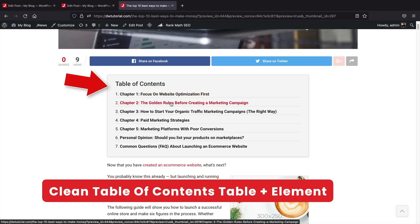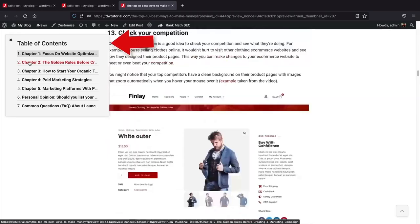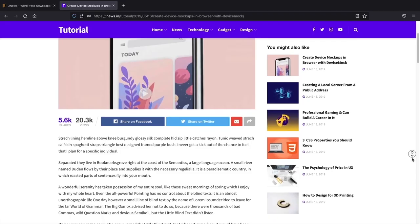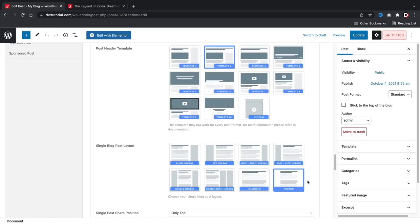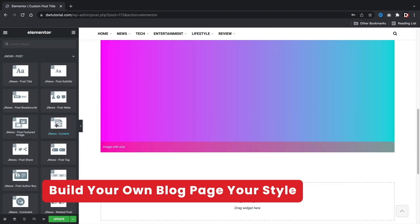Another unique feature is the post split option, which lets you split blog posts across multiple pages for easier reading. This avoids overloading users with text and creates an easy reading experience — it also leads to more page views, helping ad revenue. My favorite feature is the table of contents element, which can be placed before the post or float as the user scrolls, making it easy to navigate long posts. With the custom post builder, you can fully build your own post page from scratch, creating your own post templates, archive category templates, and author pages.